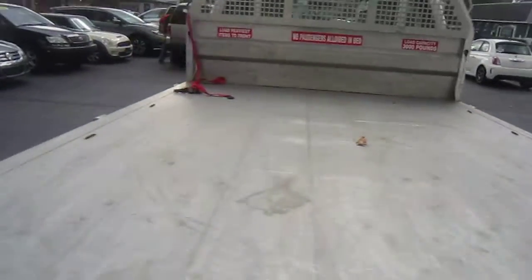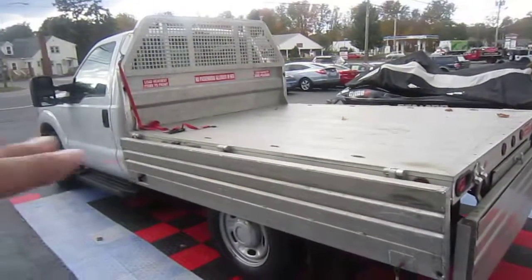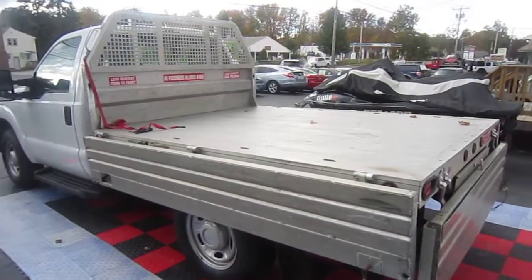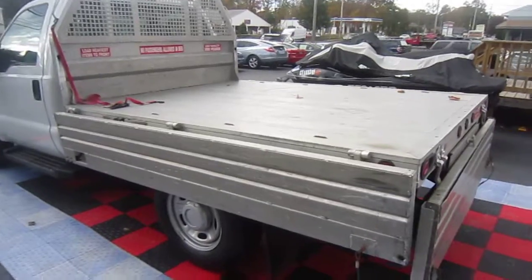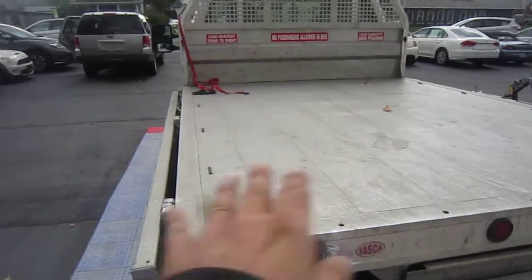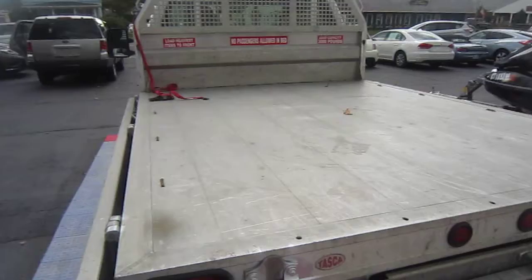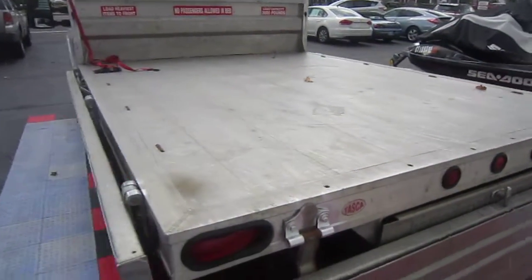I'll tell you two great reasons to buy this. If you have a forklift and you're forklifting a pallet, they can drop the forklift and back right off. Now if you're going to get mulch, topsoil, compost, whatever, you could fold the sides down and you could shovel it right off the truck and sweep everything right off nice and clean. That's what I love about these foldable sides.